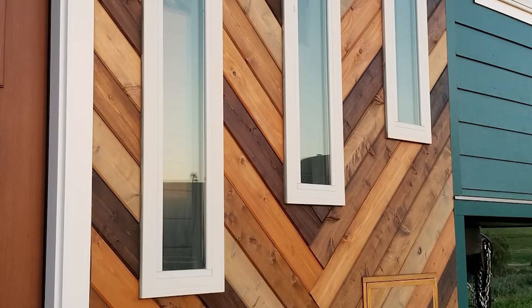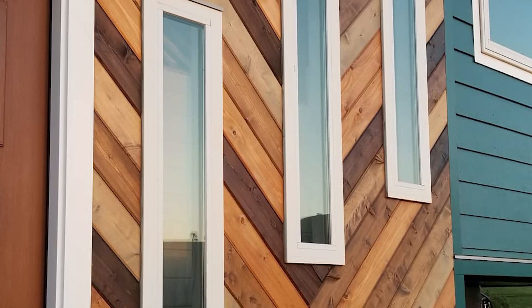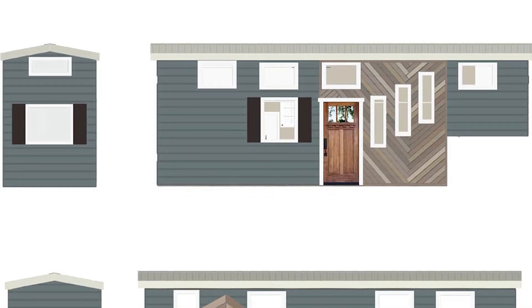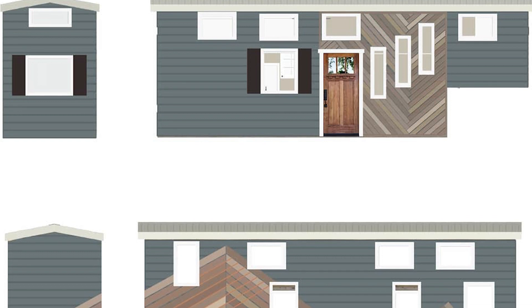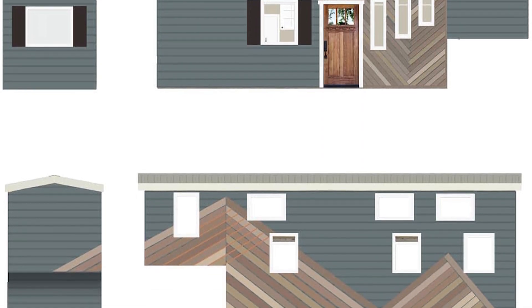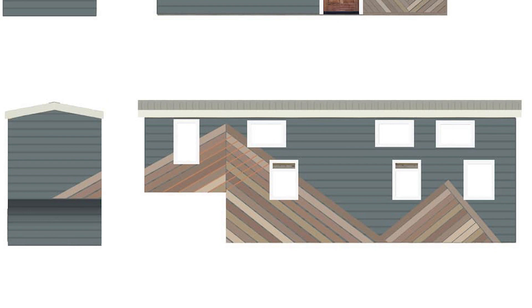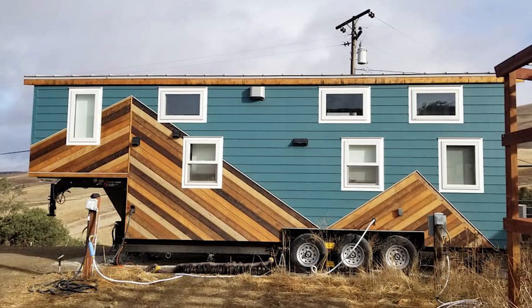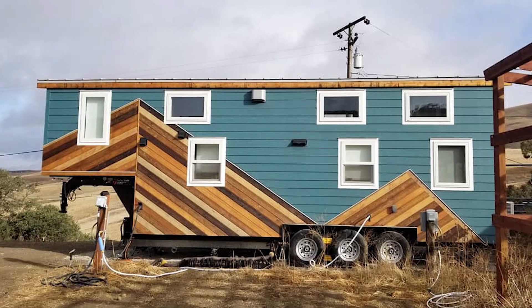Nicole knew exactly that she wanted to see cedar on her house, and that the house had to be two-toned. When the idea came to her, she immediately drew it on paper. As a result, she came up with two design options: one with a small tree and the other with mountains on the other side of the house. At first, she thought to draw the mountains at the front, but then decided that they would look better at the back.